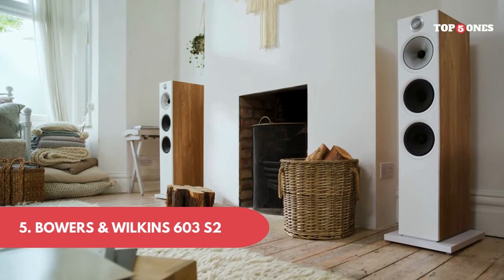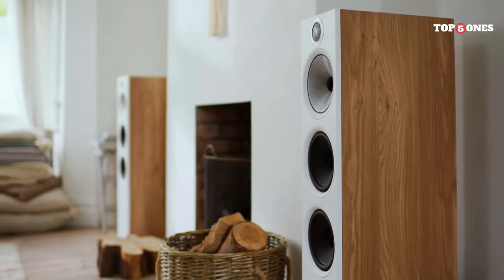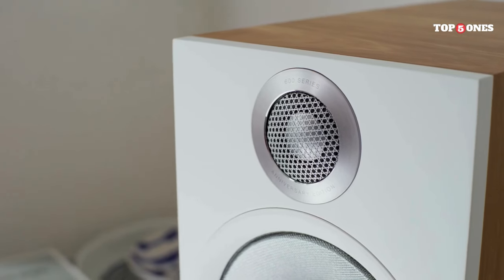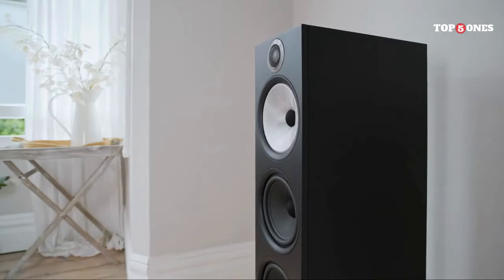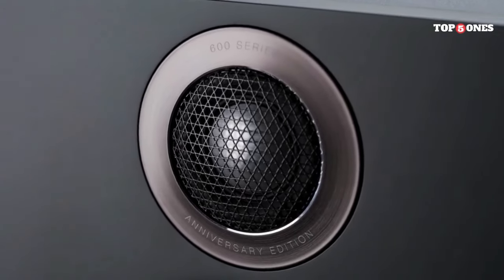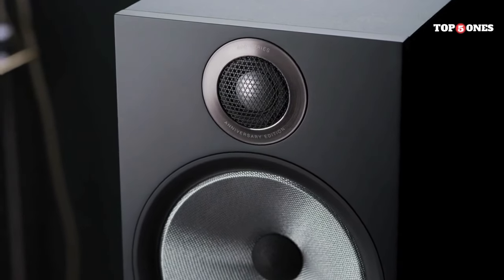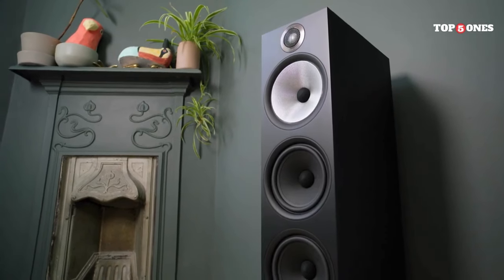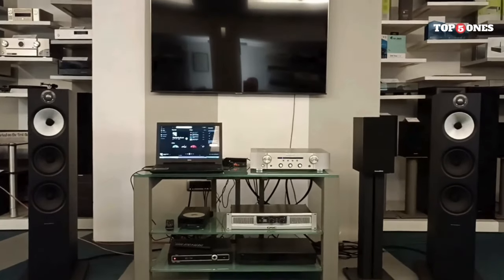Number 5: Bowers & Wilkins 603 S2. The first thing that struck me was the clarity and detail in the sound. They handle the highs beautifully without any harshness or sibilance. The mids are rich and full-bodied, and the bass, while not earth-shattering, is surprisingly deep and punchy for a speaker of this size. What truly impressed me was the soundstage — these speakers create a wide and immersive listening experience, making you feel like you're right there in the middle of the music.